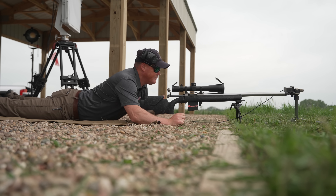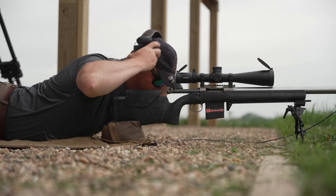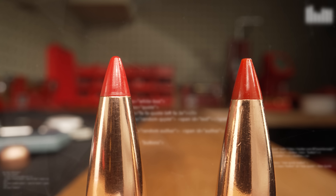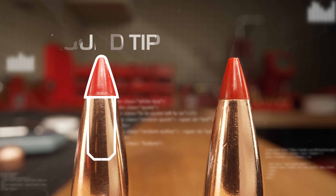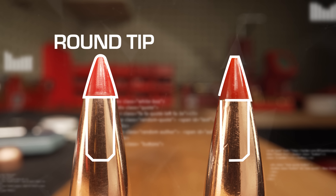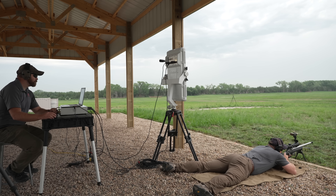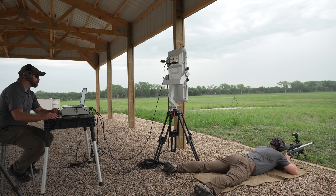I remember vividly the day that we were testing when it kind of all came together. We had built projectiles on the same tools, same dies, same materials — some that were very pointy, and then some we took the same projectiles and just machined a small flat on the nose. And we shot those in the same rifles, same day, same conditions, side by side.